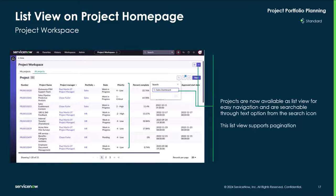The list view on the project homepage — projects are now available as a list view for easy navigation and are searchable through the text option from the search icon.